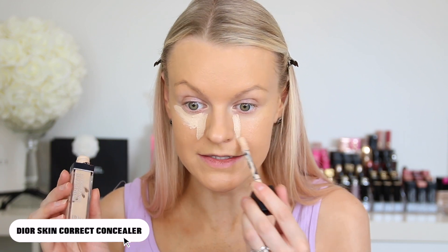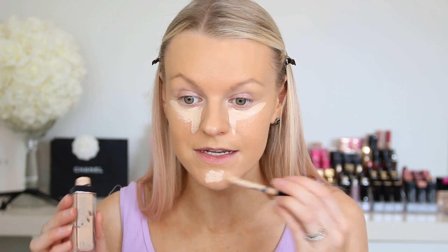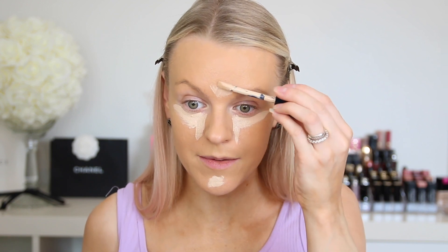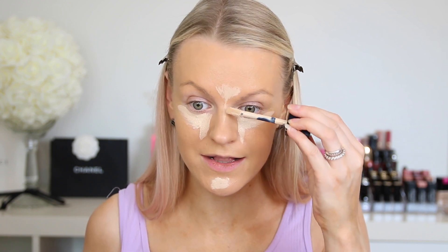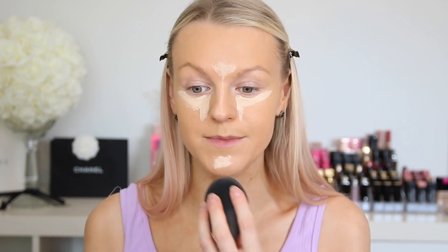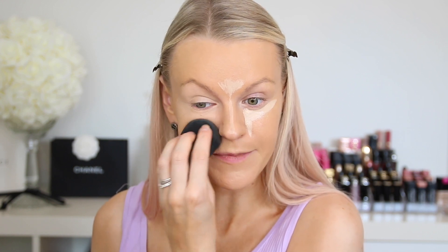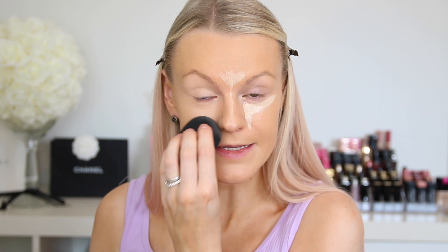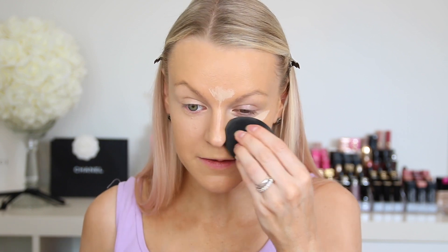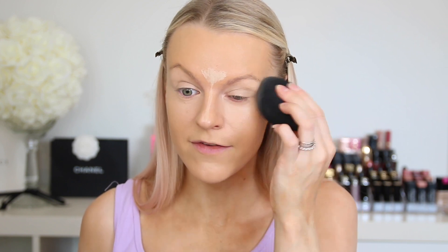Now I'm going to add some concealer — this is the Dior Skin Correct concealer. I'm going to add it to my under eyes, a little bit on my chin area, and also on my forehead, and drag a line down my nose. Then I'll take the blending sponge again to lighten up the center of my face. I'm very impressed with this foundation — it looks very, very good.